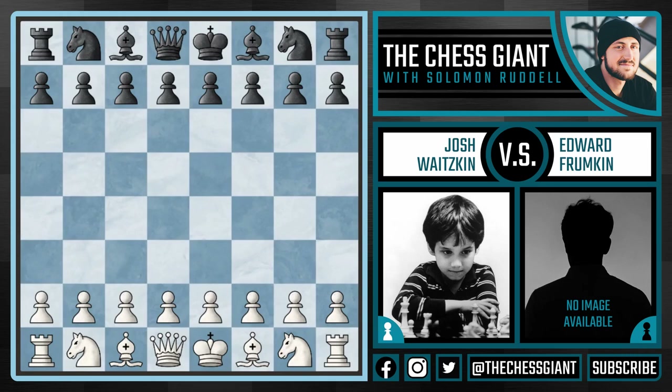Welcome to the Chess Giant, this is Solomon Riddell, and today we will be going over a game by Josh Waitzkin, who was a young American prodigy in the 1980s. It's not just memorable because of the age at which he did it, but also how he did it.